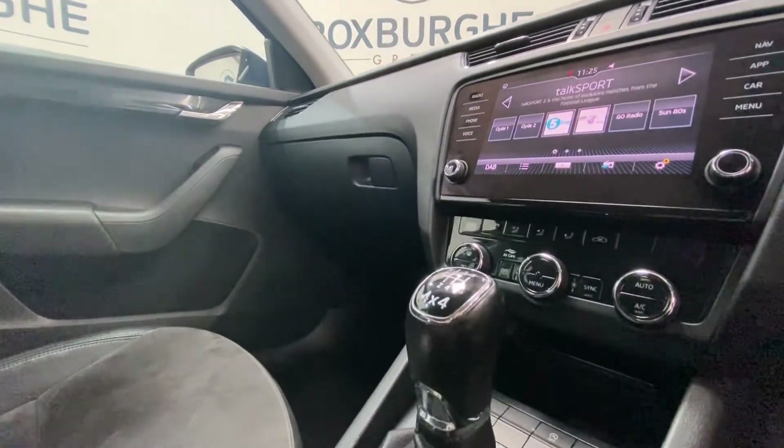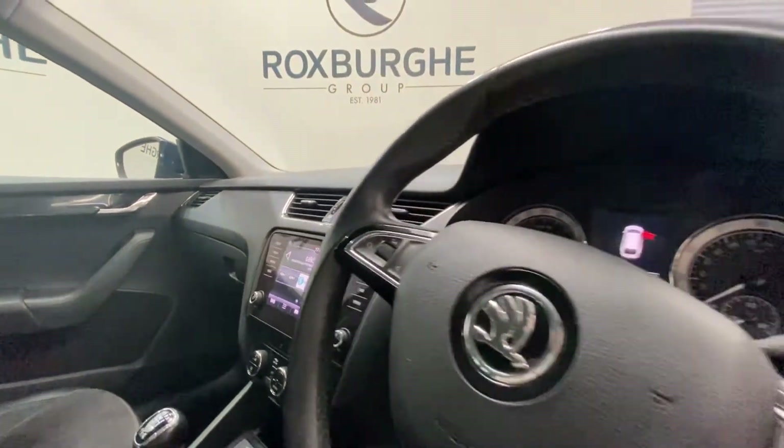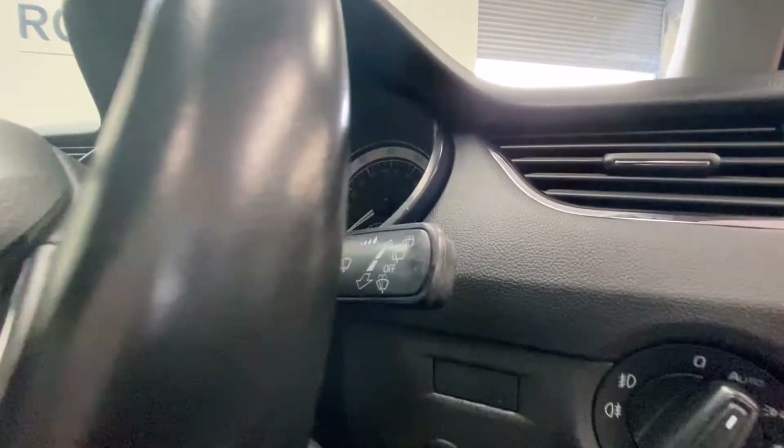Just below there you have got your climate control panel and below there you have got a USB port. There are more controls mounted onto either side of the steering wheel, and more controls just down here on the driver's side also.